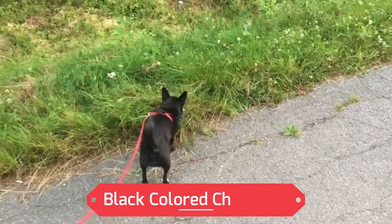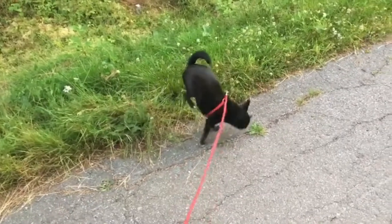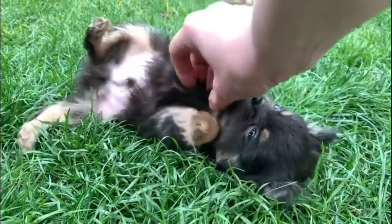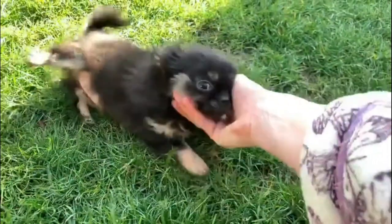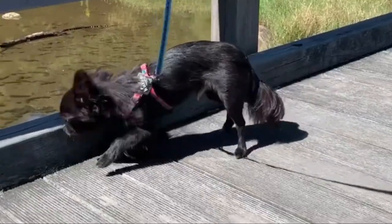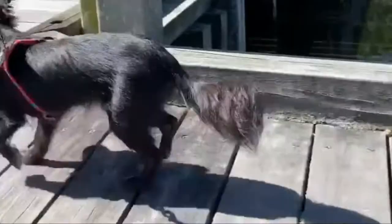Number 1: Black Colored Chihuahua. Long-haired and short-haired Chihuahuas can both be black. A full-bodied, solid black, long-haired Chihuahua is quite unique and rare. Many black Chihuahua dogs will have some type of body marking. Pure black Chihuahuas are extremely unusual, and chances are you've never seen one. Despite this, black is the most prominent color in Chihuahuas genetically, so it's rather common.